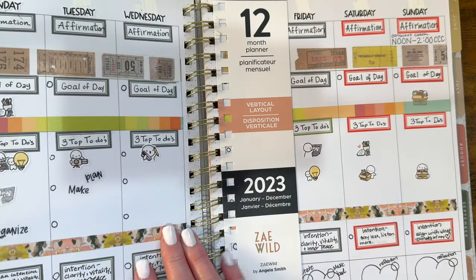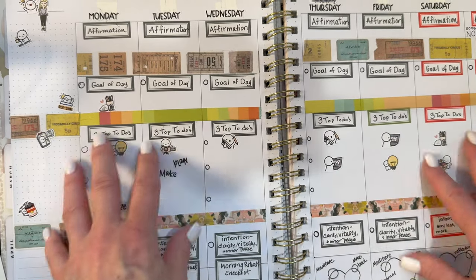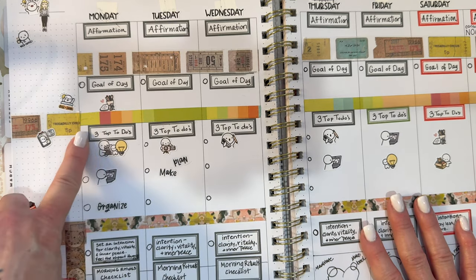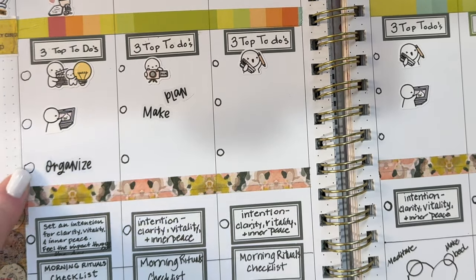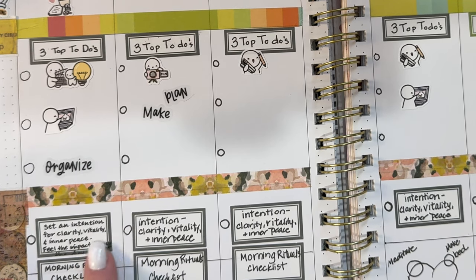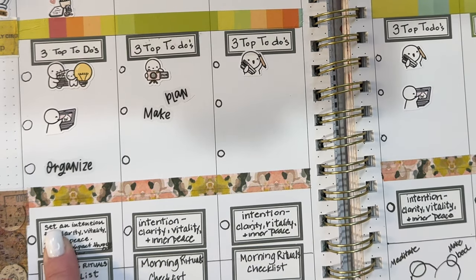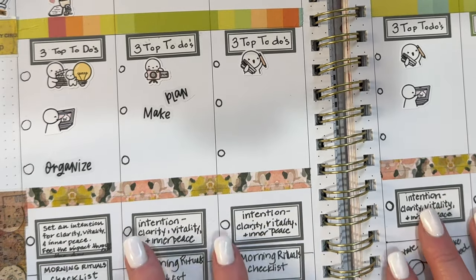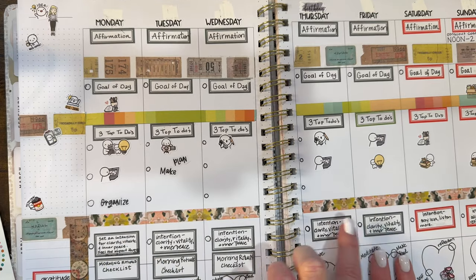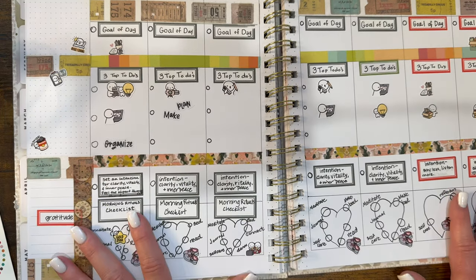We have here a full week of bullet journal style. There's a space for an affirmation, your goal of the day, your three top to-dos, and then you can color in the circles as you complete these. There's also an intention-setting section where you set an intention for clarity, vitality, and inner peace — 'feel the impact.' It's an activity where you simply take the chance to set this intention, and there's a small circle to color in when you do.